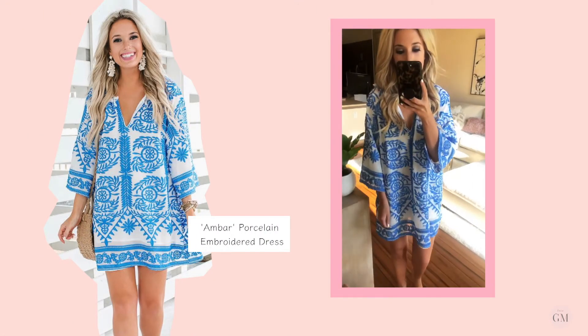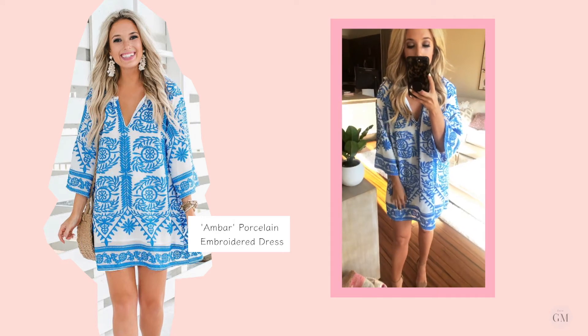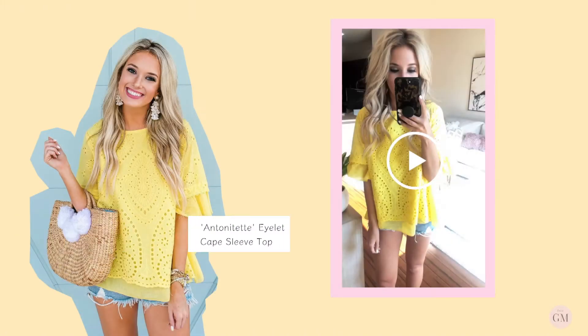This next one is listed online as one size, and I always get questions about these. I'm an extra small/small, and it definitely fits oversized, so I do think it's just that type of fit.